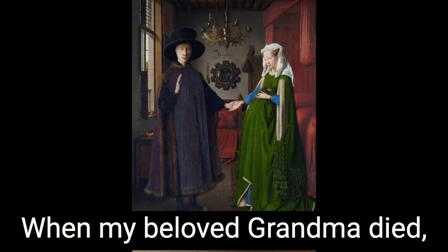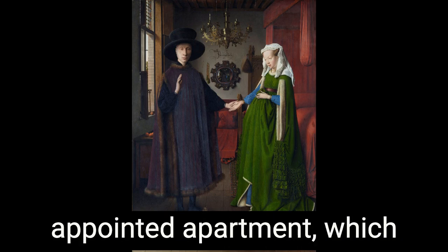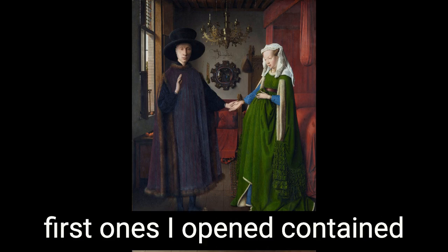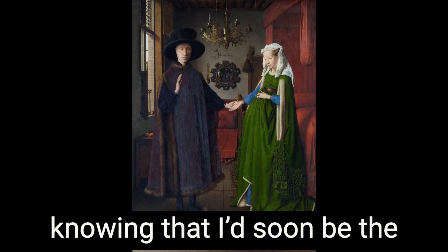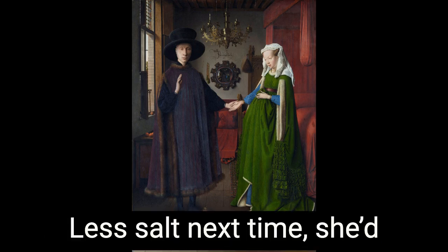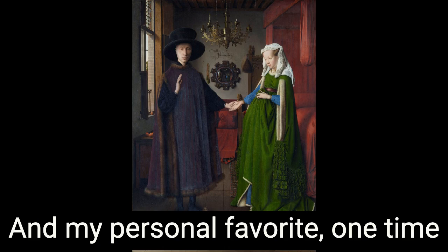When my beloved grandma died ten years ago this month, my mom took on the heroic task of packing up her beautifully appointed apartment, which included her kitchen, which included her cookbooks. When I got the boxes allocated to me, one of the first ones I opened contained her copy of The Silver Palette, which I rushed to leaf through, knowing I'd soon be the beneficiary of her penciled-in commentary. She'd write things like 'Less salt next time' in her flawless cursive. 'Freezes beautifully.' And my personal favorite: 'One time only.'